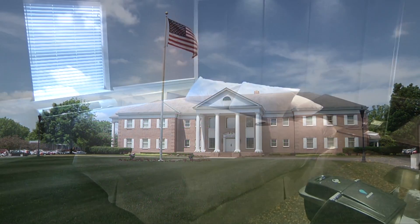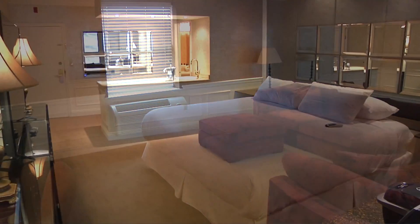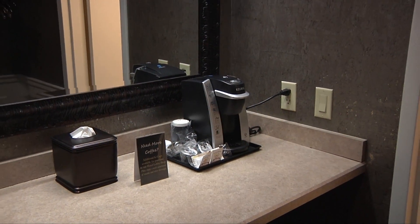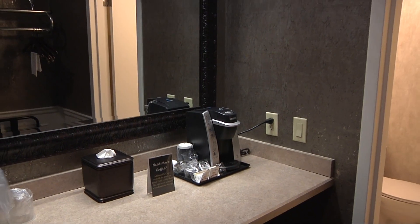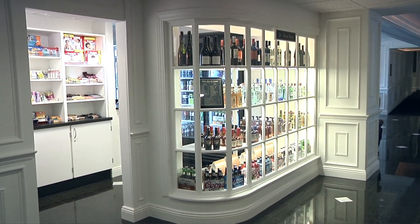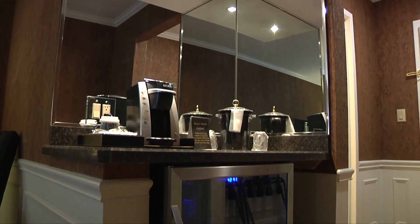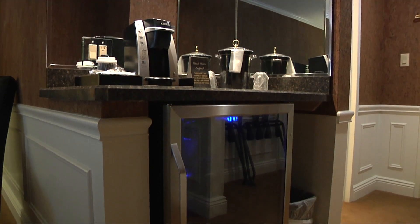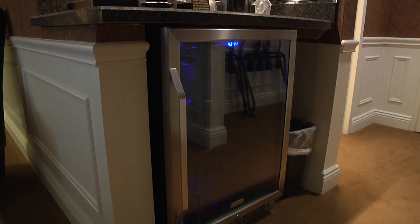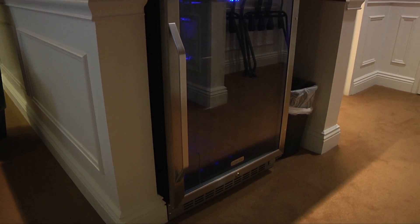We'll begin with the guest room you're in right now. All 132 guest rooms here at the Inn have been totally renovated. All are equipped with a Keurig coffee maker and a supply of K-Cups, with more available for purchase in our 24-hour shop located just off the hotel lobby. Your room also has a mini refrigerator — this is not your typical hotel mini bar. This refrigerator is for you to use. Feel free to stock it with snacks and drinks, or bring them with you on your next visit.